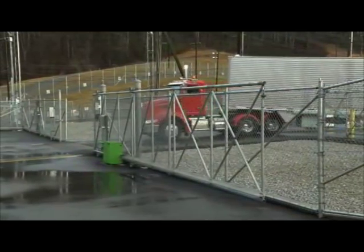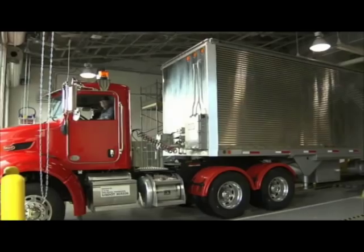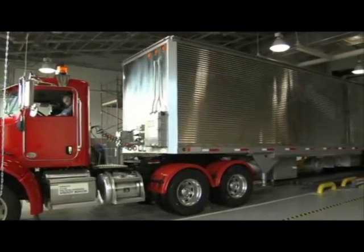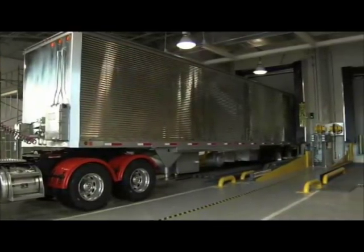Weapons are brought in from other sites for storage here. Many of these weapons are either disassembled or go through a quality evaluation process for future shipment back out into the stockpile. This facility is unique as it stores 12,000 drums of material and 12,000 cans of material.